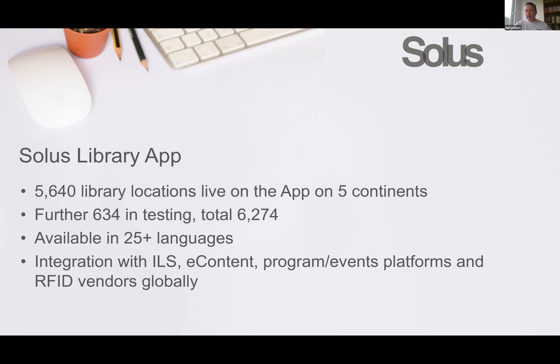The app is currently available in 25 languages, and that's something we're committed to growing all the time. It's very good where you have pockets of population whose first language is not English. Obviously in North America, Spanish is very widely spoken, but also a number of other local languages. We found it interesting when Sirsi Dynix started selling the application to find pockets of different speakers in different parts of the country.